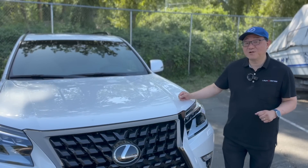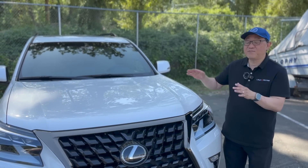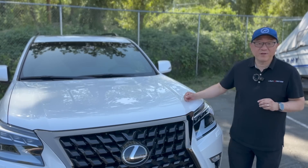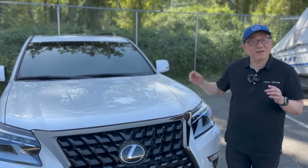Hello everyone, it's David from Automotive Press. As you know, I absolutely love the Lexus GX. In fact, we own two 2023 Lexus GX 460s — this is one of them — so you know how much I really care about this product.